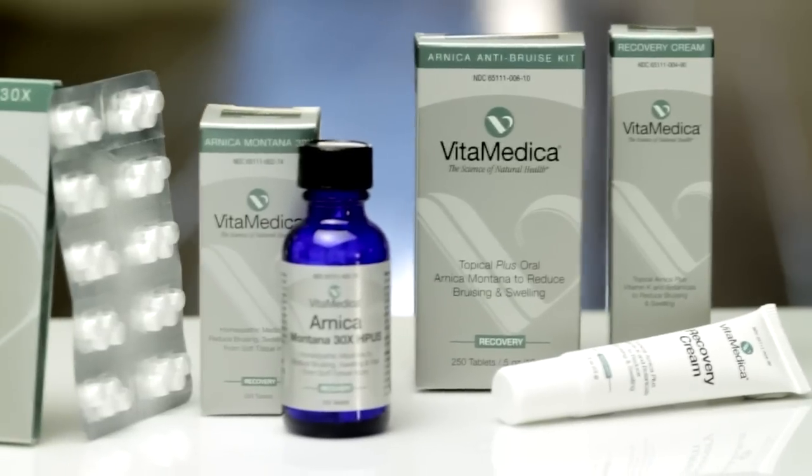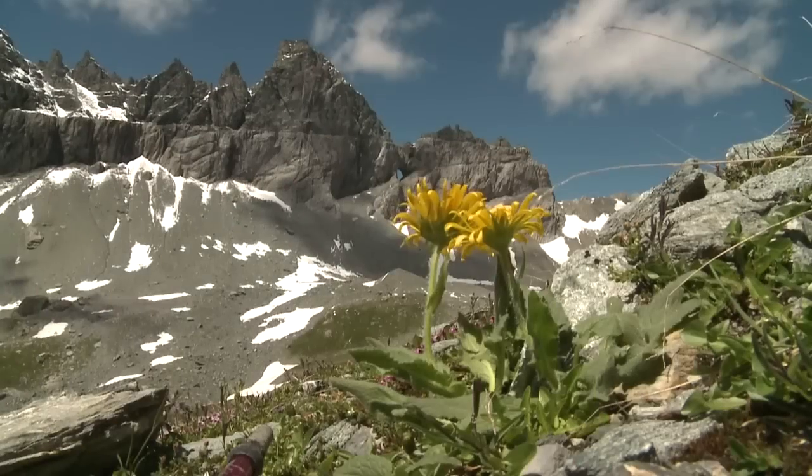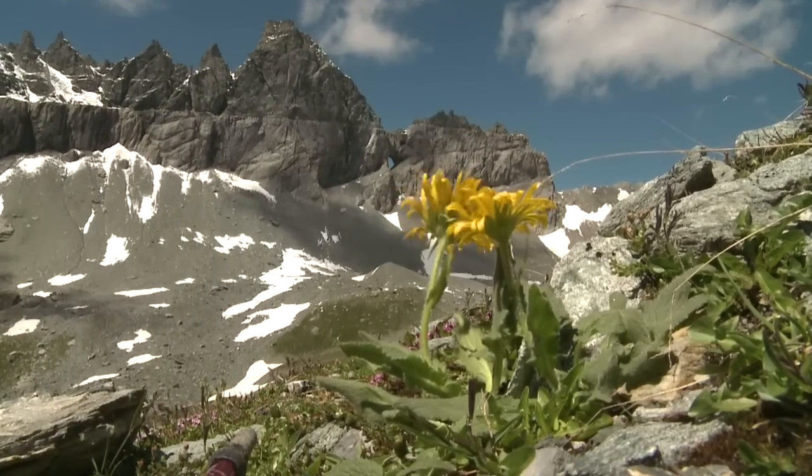We started recommending homeopathic Arnica for our patients about 20 years ago, even before Vitamedica was founded. Arnica is a natural remedy that has been used to treat bruising and swelling for centuries. And why did you feel it was important to include Arnica in your recovery product line?